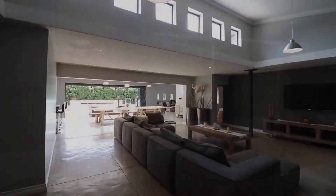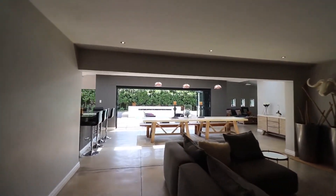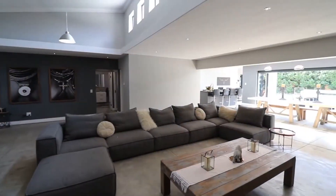The high-volume kitchen and spacious entertainment areas flow into each other, supporting day-to-day living activities, as well as providing the opportunity to enjoy lazy summer evening entertainment.